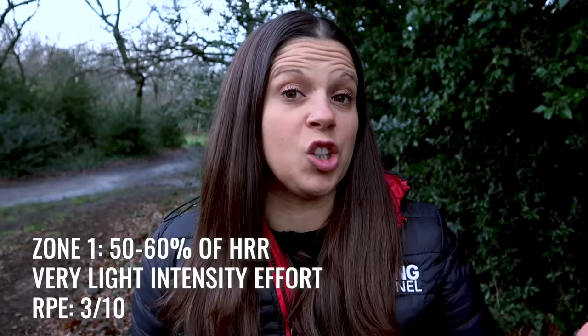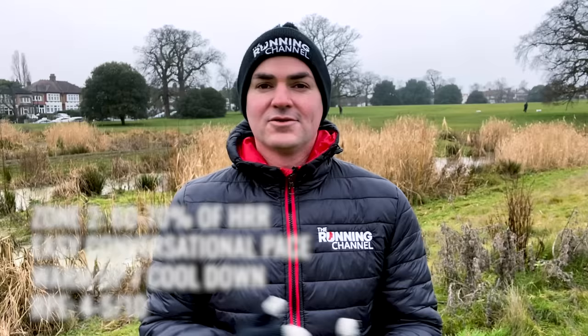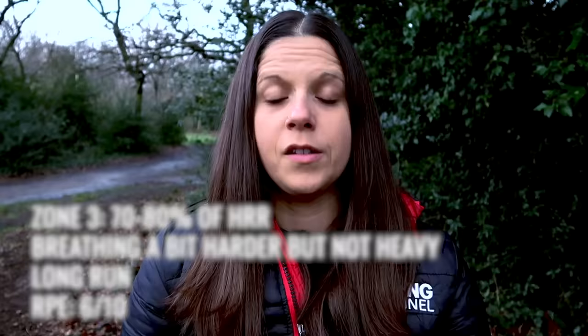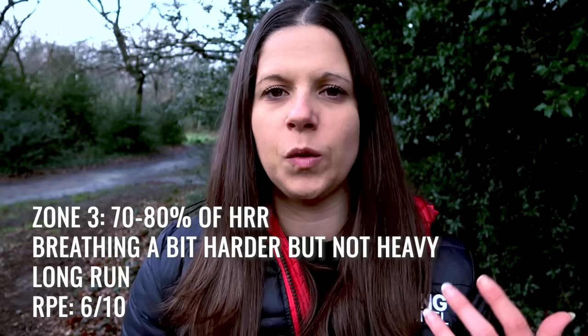Now that you've set your zones, here's a quick run-through of what each one means. Zone one is a very light intensity effort — it should feel very relaxed and easy, breathing is controlled, you're able to hold a conversation, and your perceived rate of exertion is very low. Zone two is easy running, ideal for recovery runs, warm-ups or cool-downs — you should still be able to have a full conversation and it should feel like a four or five out of ten. Zone three is steady aerobic running, suitable for long runs — breathing is still well managed but getting a little bit harder.